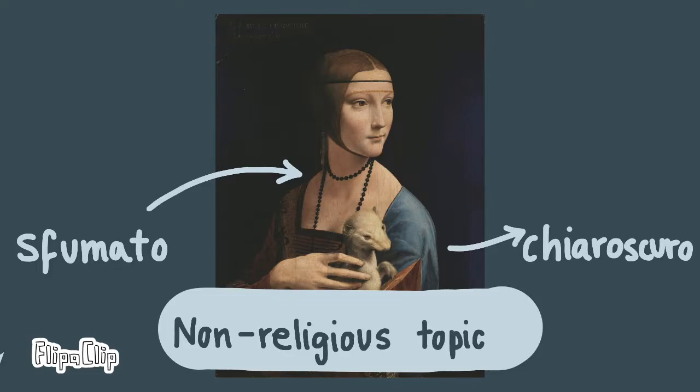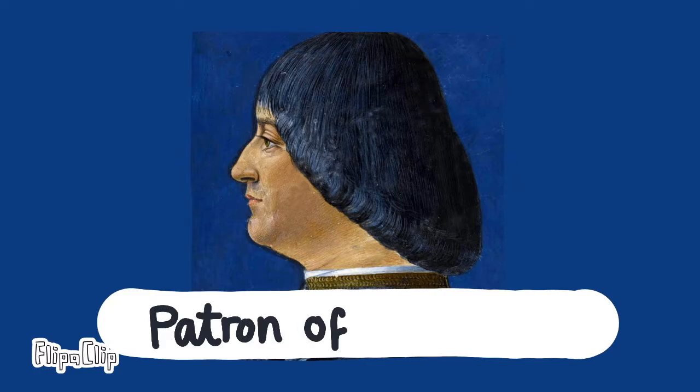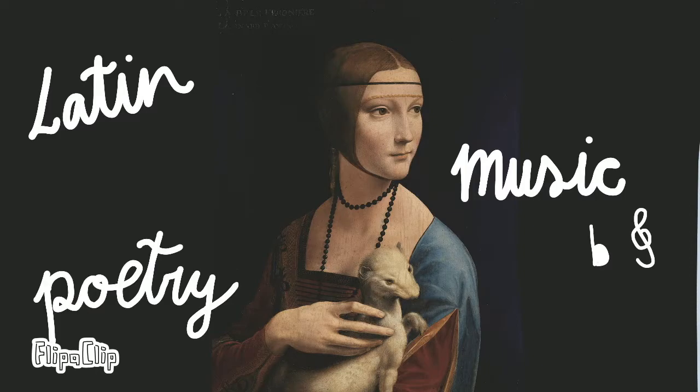Moreover, the painting depicted an unreligious topic. Ludovico was a patron of the arts — a new idea of humanism — someone who financed artists to create works of art. Meanwhile, Cecilia Gallerani received an education; she studied Latin and music, and wrote poetry.